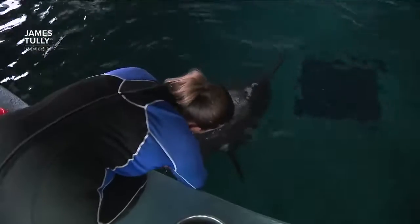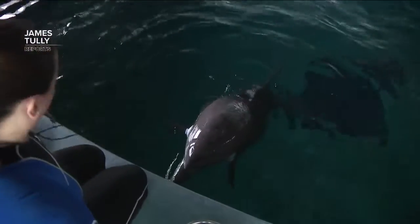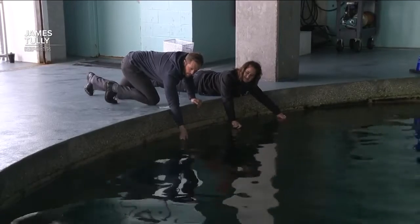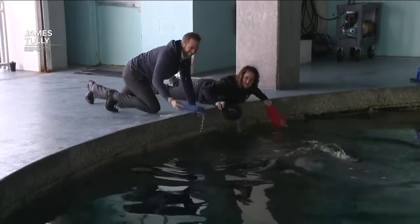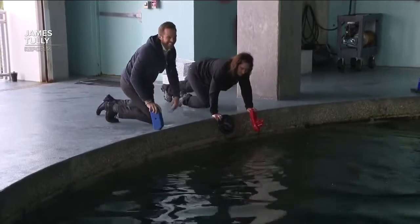Kelly and I shuffled the toys and the trainer identified different ones for him to choose. Nick kept acing the exercise, correctly identifying the target object each time — a superstar performance.